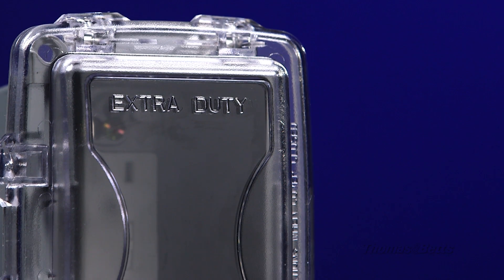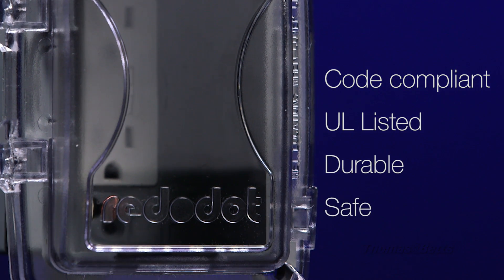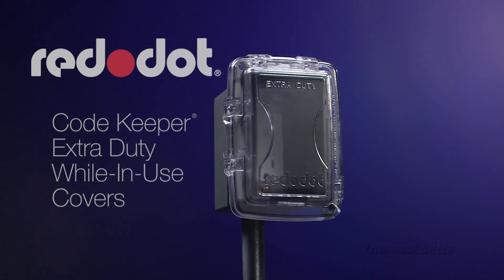Red Dot Codekeeper extra duty while-in-use covers: code compliant, UL listed, durable, and safe. Keep the code with Red Dot.